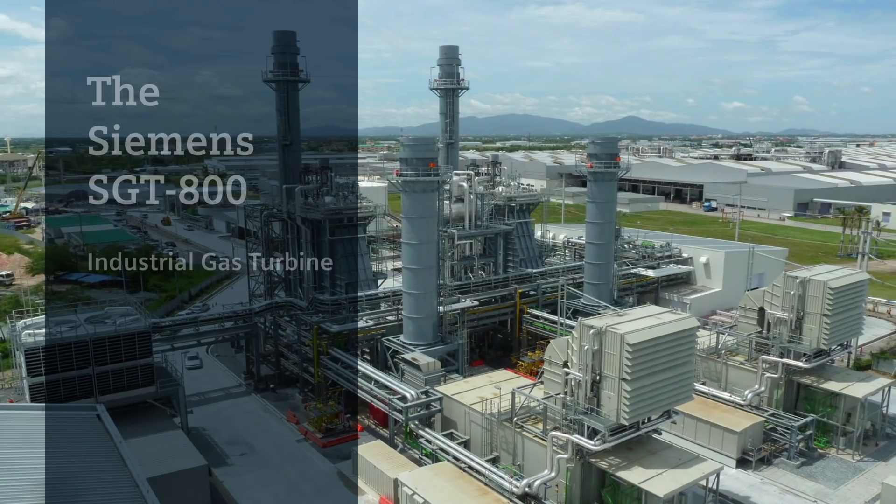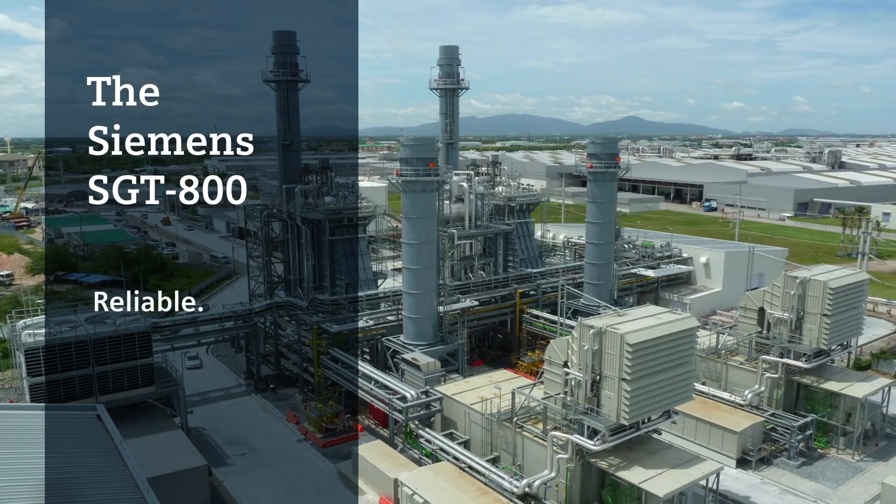The Siemens SGT800 industrial gas turbine: Reliable. Flexible. Efficient.